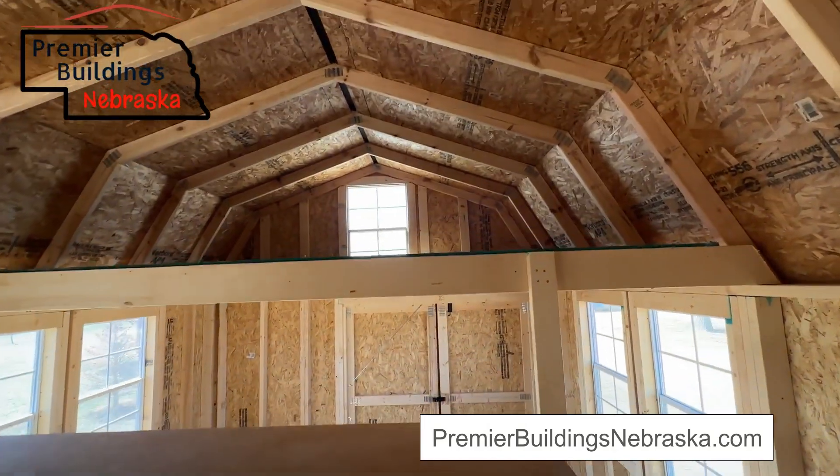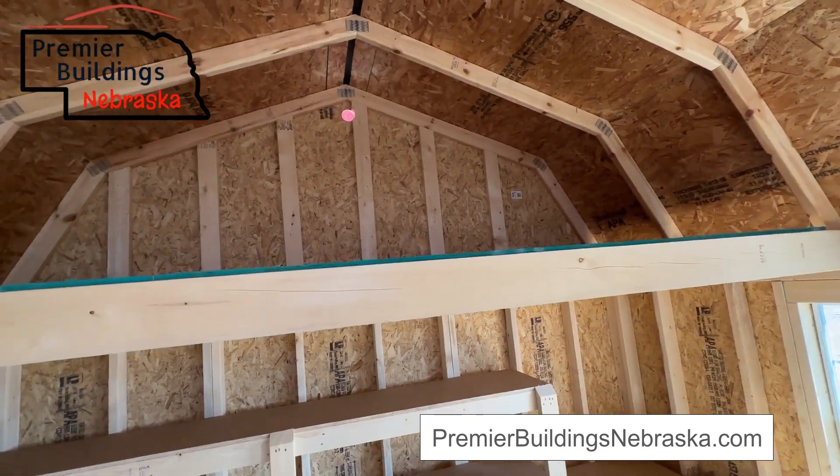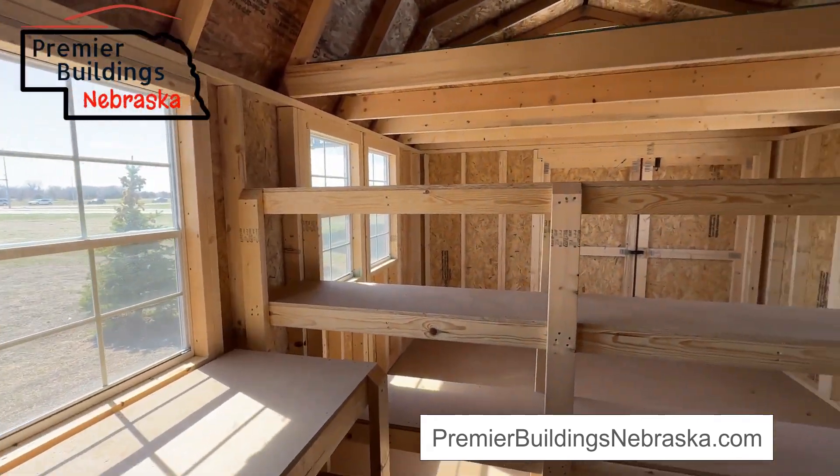And then as you can see, the loft space up above on each side. Again, this is a 12 by 20 side lofted barn. This one is on our Columbus, Nebraska lot.